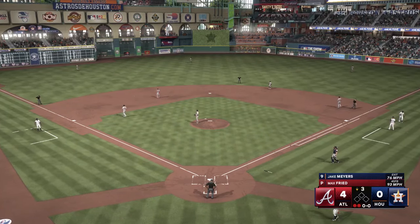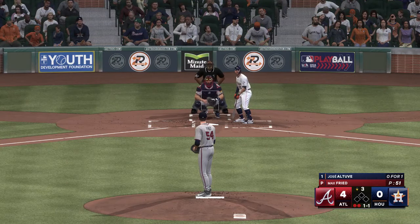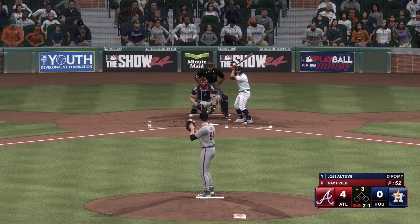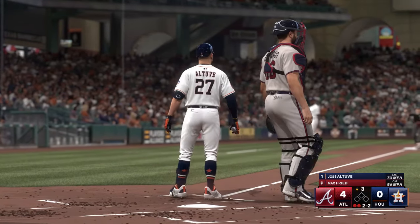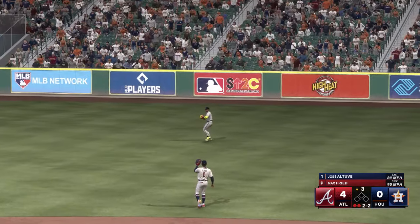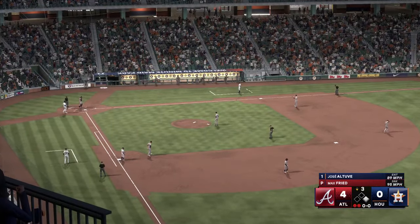Throw on to Olsen — two down. Second baseman Jose Altuve. So the lineup flips over. The 1-1 — kicks and deals. Two and one. The pitch — liner, base hit, and that keeps the inning going. Just so sound in his mechanics, hits against the front side, and the hands just continue to carry through the middle of the field.